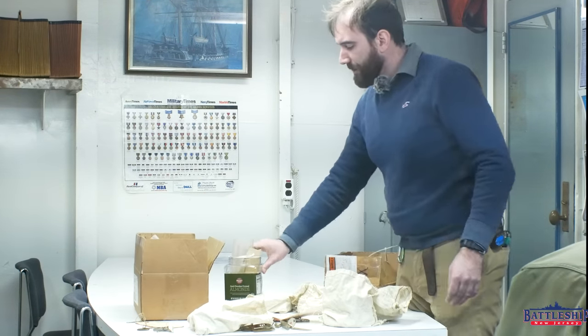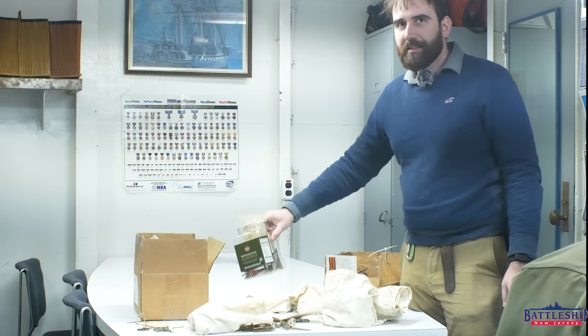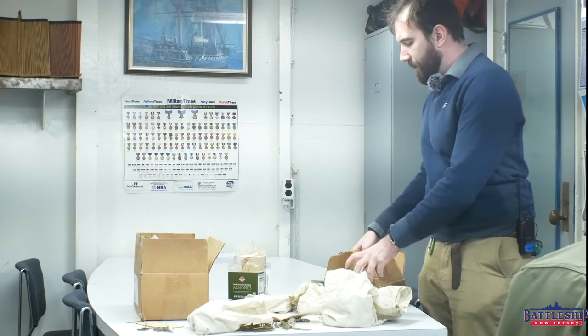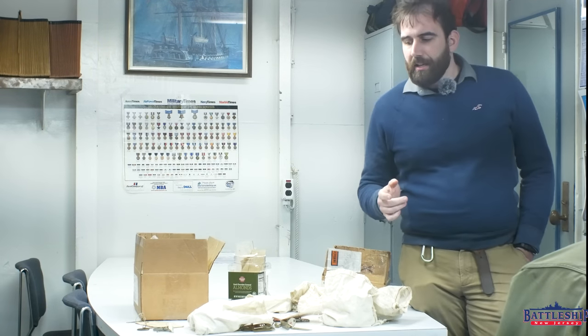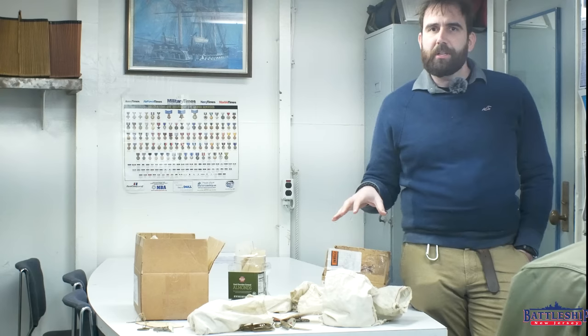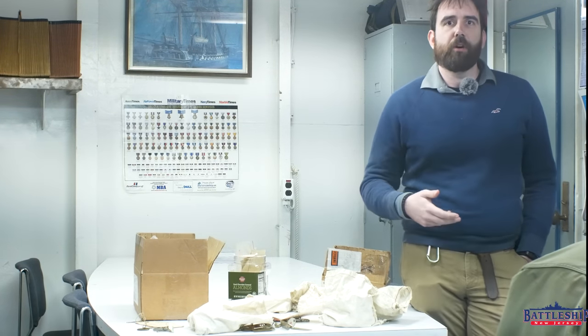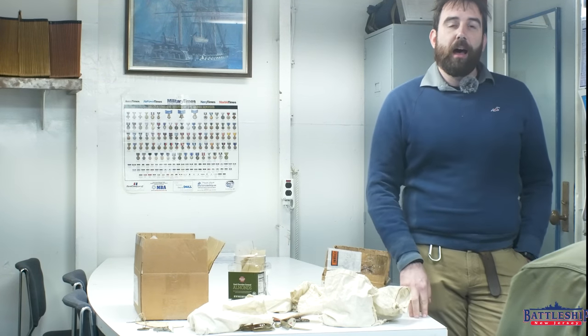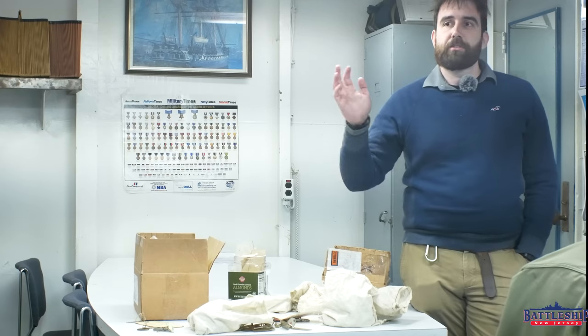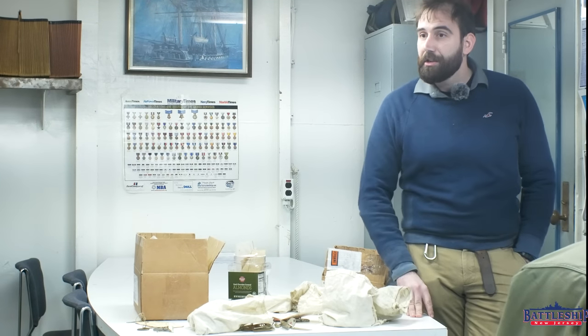We've got this box of keys, this container full of keys, and then all these keys in here. I suspect that these master keys used to live in a space on the ship such as the engineering log office or some other similar administrative space when she was in service.